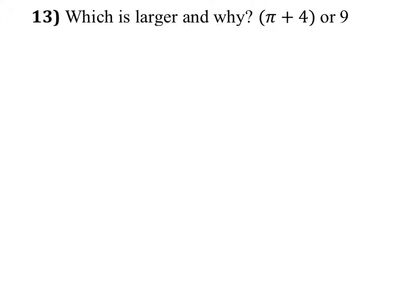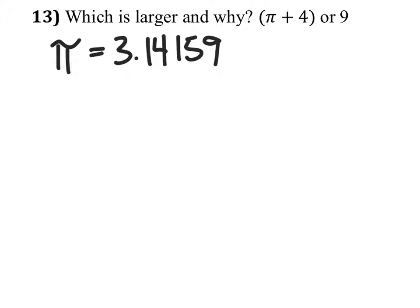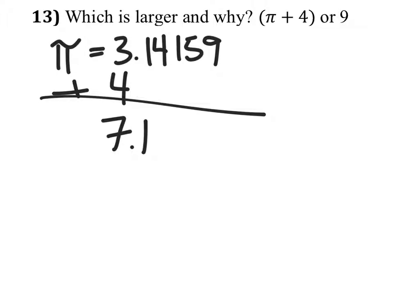Well, let's check just to make sure. Pi is 3.14159, which when we add to four gives us 7.14159.